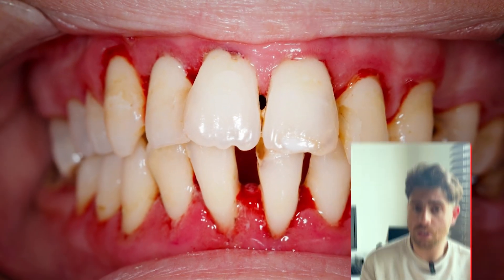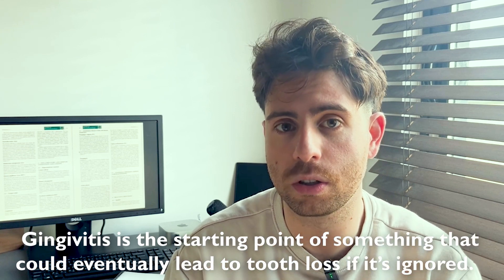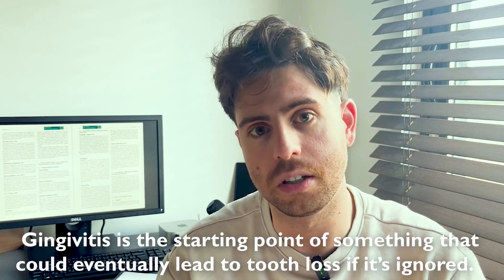You've probably heard the word gingivitis before, maybe during a toothpaste commercial or during a dental checkup, and it sounds like something minor, maybe just like a little gum irritation. But here's the thing — gingivitis is actually the starting point of something serious, which could eventually lead to tooth loss.